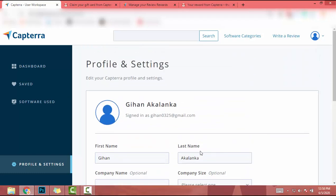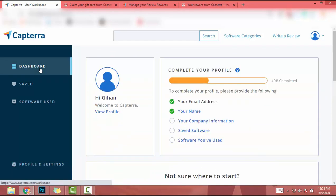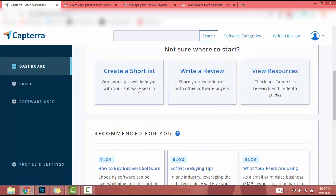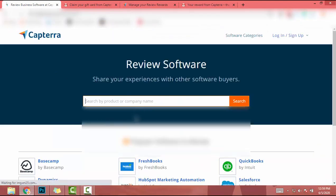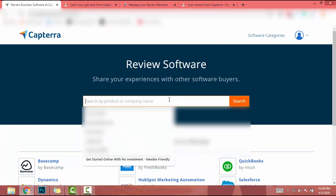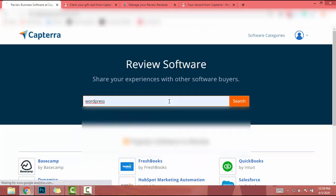After that click on Dashboard. When you go to the Dashboard it will show how much of your profile is complete. Now it's time to add reviews. Click the 'Write a Review' button and you will get a search bar where you can search your favorite software. As an example, I will search WordPress and press Enter.